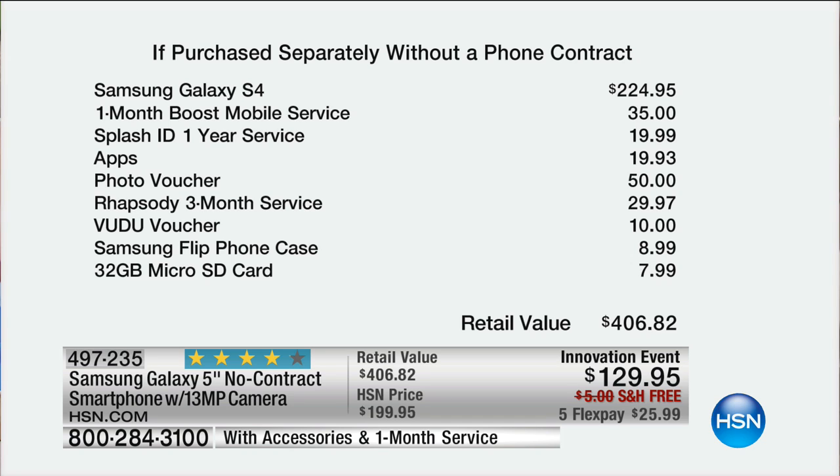It's $95 more than what you're getting today, but here's where it really gets good. $35 gives you a month of Boost Mobile service — unlimited everything. We'll talk about that in just a minute. Splash ID one-year service, $19.99, the app's photo voucher, shop $50 right there — that really brings the hard cost of the phone down to about $80.